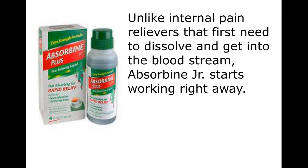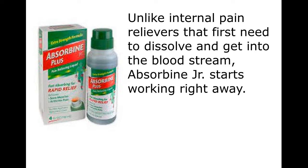Unlike internal pain relievers that first need to dissolve and get into the bloodstream, Absorbine Jr. starts working right away.